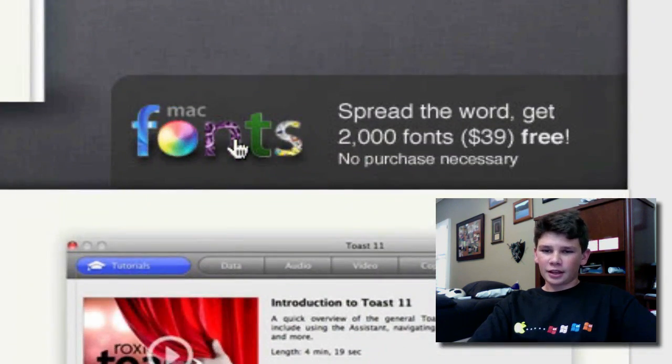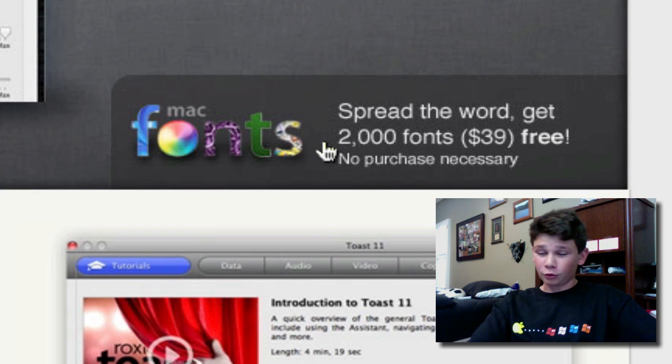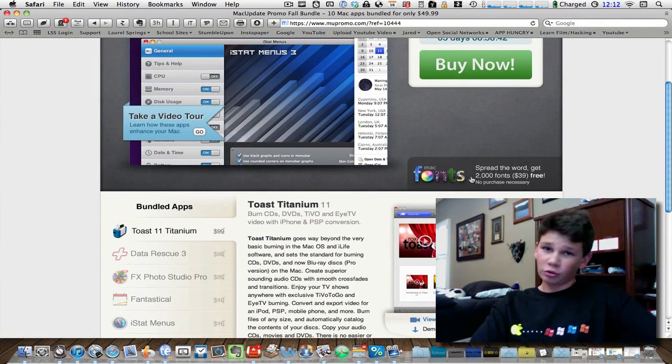In addition, they have the Mac Fonts Bundle going on, which is new. And you don't even need to buy anything for this. All you need to do is tweet or like the Facebook page, and you get 2,000 fonts for free. This application usually goes for $40, so you're getting $40 worth for free just for posting a tweet. So even if you're not going to buy the bundle, which you should consider, you can check out Mac Fonts — that's awesome too.